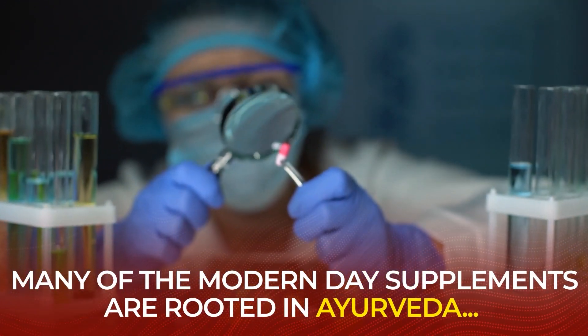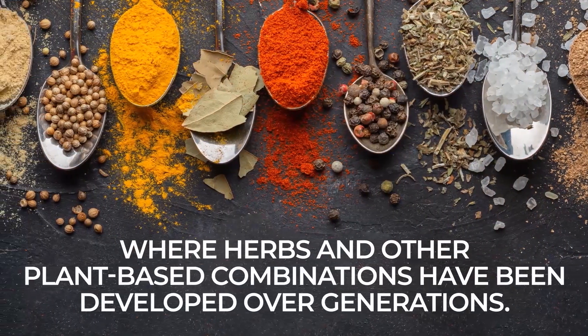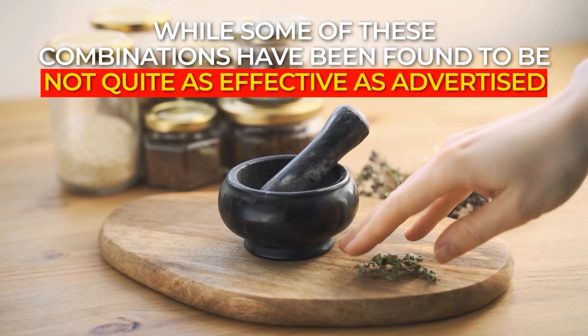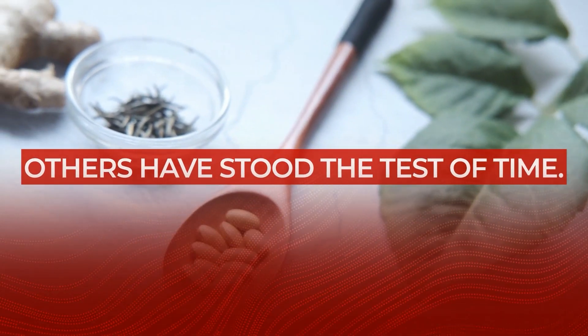Many modern-day supplements are rooted in Ayurveda and traditional Eastern medicine, where herbs and other plant-based combinations have been developed over generations. And while some of these combinations have been found to be not quite as effective as advertised, others have stood the test of time.